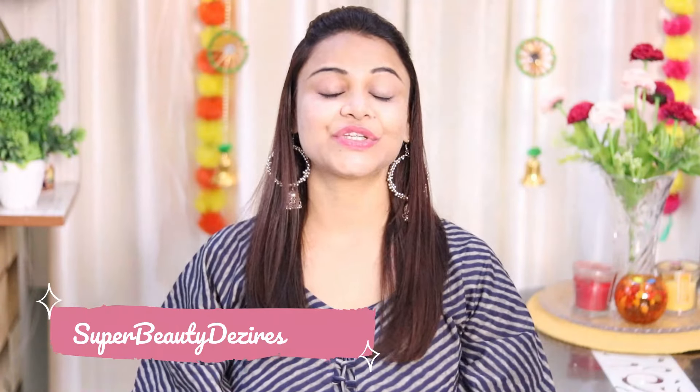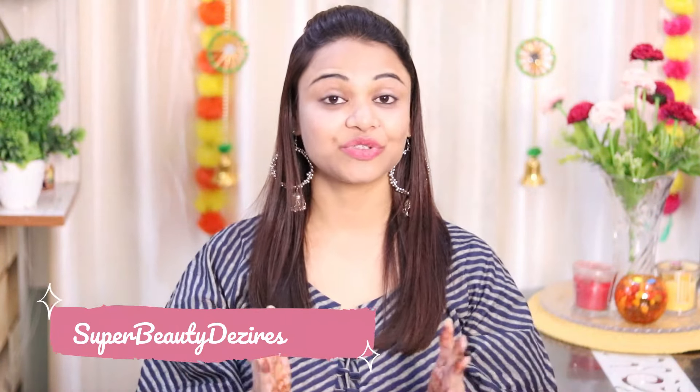Hi my superbeauties, how are you all today? Welcome to my channel Superbeauty Desires, I am Prerna. In today's video I'm going to share some of my favorite kurti sets — they are all very affordable. If you are new to my channel, please consider subscribing, and if you like this video please hit like.